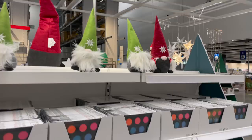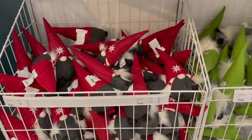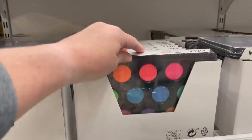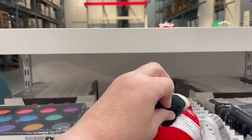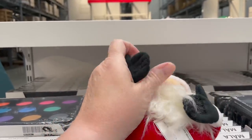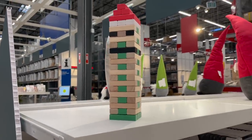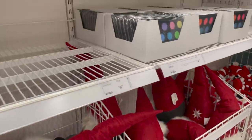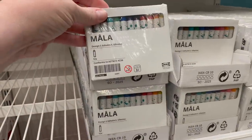We found Christmas! These are the gnomes — I love them, they are so cute. They only have two styles, red and green, in multiple sizes, ranging from about $7.99 to $19. There's also an adorable Santa with a heart shape and velcro hands. They have Christmas Jenga, watercolor palettes, and crayons — good stocking stuffers.